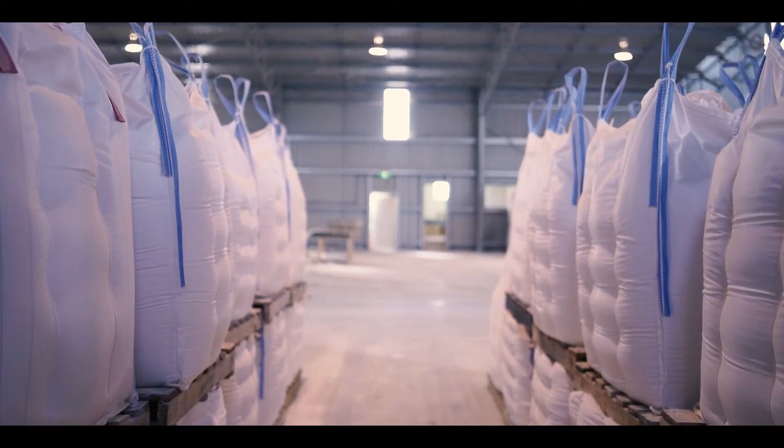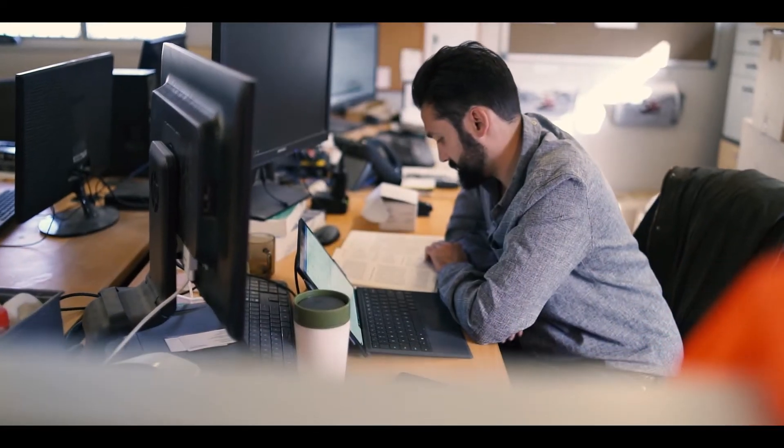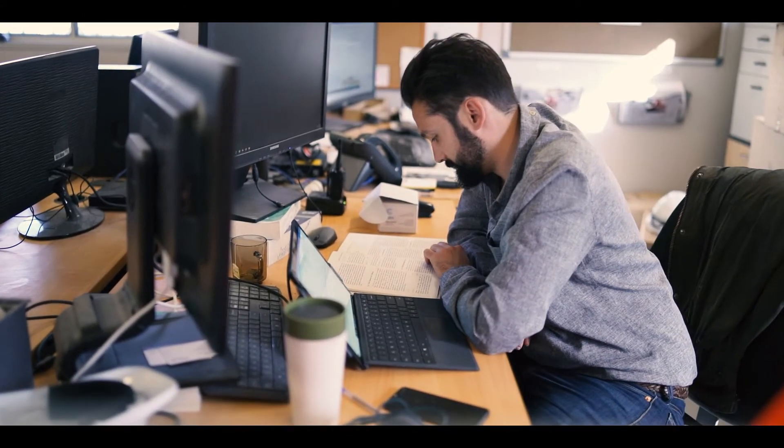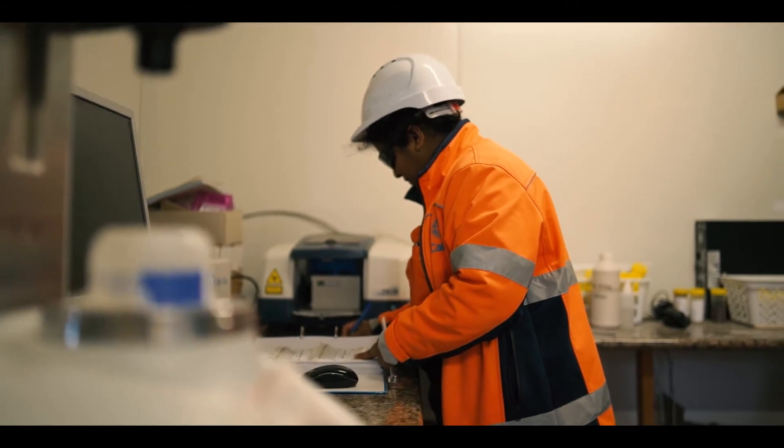One of the main products we'll be trialling is manganese carbonate. We produced a variety of manganese oxide cathode materials and supplied that to a researcher, Dr. Gilles Song, out of Imperial College.